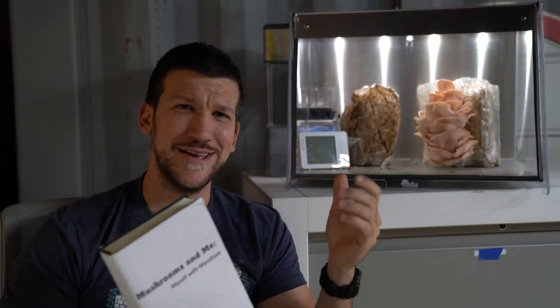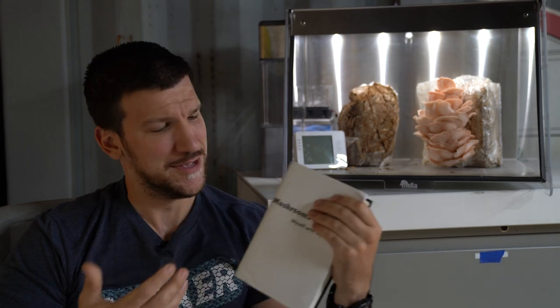Oh, hello. Didn't see you there. I'm just reading to my mushrooms — helps them grow. That's a fact. Don't you dare ever question it.